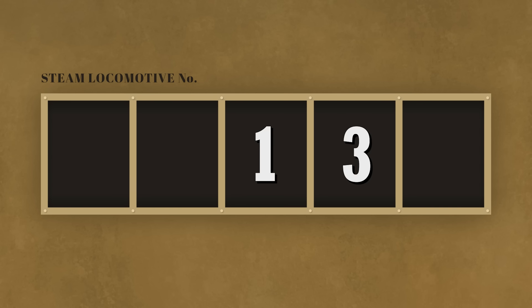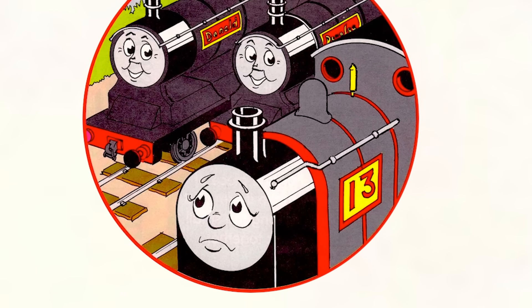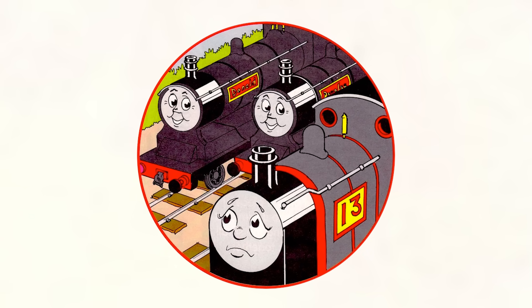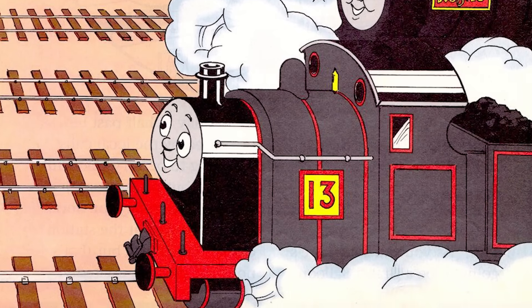Technically, Sodor does have a number 13, but it belongs to an engine that only appeared once — not in the books or the TV series, only in a magazine story from 1998 called The Unlucky Engine. This black saddle tank arrived to Sodor from the mainland to help Donald and Douglas. This engine seemed to always wear the number 13, and as a result, was rather unlucky. After a series of mishaps, the engine was sent for repairs. During repairs, he gained a larger firebox, which seemed to cure his jinx. He still wears the number 13, and was never seen or mentioned again. They didn't even bother to give this poor guy a name.